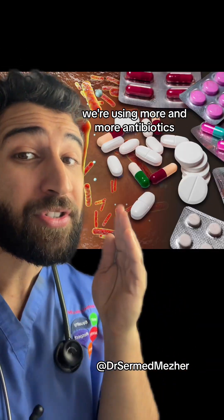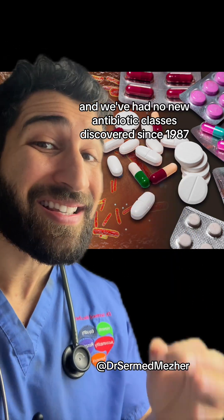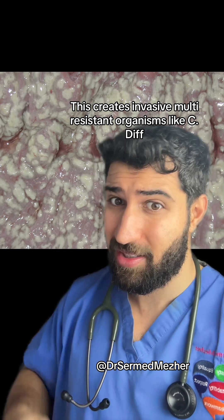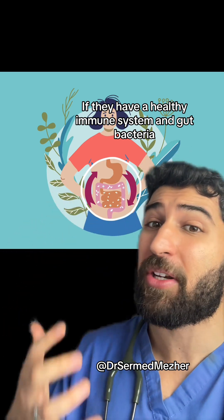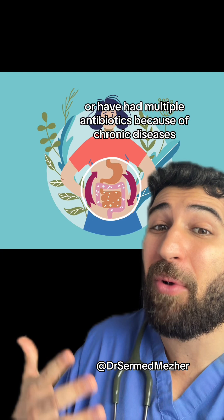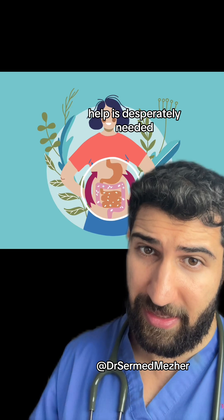As time moves on, we're using more and more antibiotics, especially in hospitals, and we've had no new antibiotic classes discovered since 1987. This creates invasive multi-resistant organisms like C. diff. For most people, that won't be an issue as they have a healthy immune system and gut bacteria to prevent these invasive species from causing issues. But for some, like those who are immunosuppressed or have had multiple antibiotics because of chronic diseases, help is desperately needed.